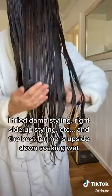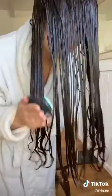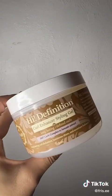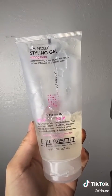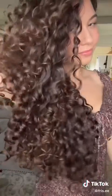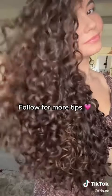Next, I experimented with a whole bunch of different styling techniques and landed on styling upside down and soaking wet. I love applying a curl cream and two gels for my hair type — I love these ones from Bounce Curl, Trelux, and the Giovanni LA Hold Styling Gel. Those are just some simple tips. Give me a like and a follow if you want to see more.